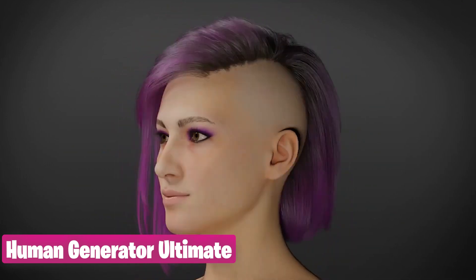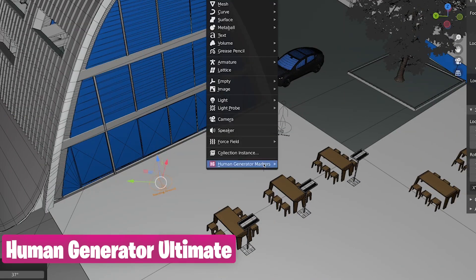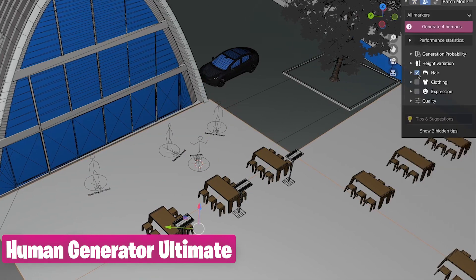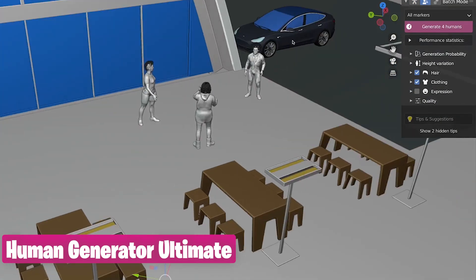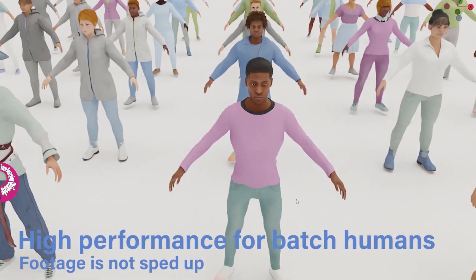It's not enough to have a city — you need people. The Human Generator is truly the ultimate add-on for creating human characters that are fully rigged, clothed, textured, and ready for render time. You can customize just about any feature, from size, skin tone, height, hair, clothing, and more.